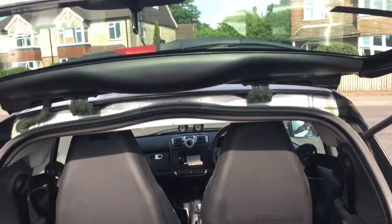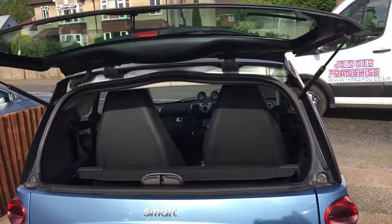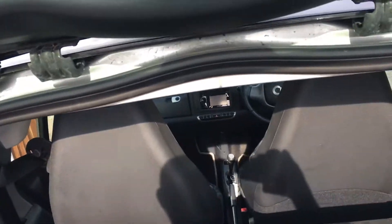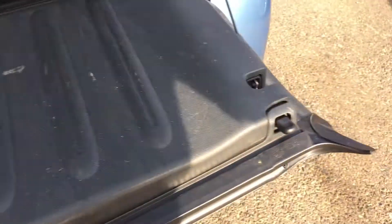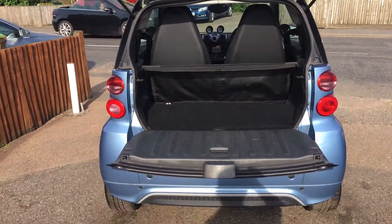I don't know if any of you have opened a boot on a Smart car, but that is rather handy. Just pop that up and throw your shopping in the back. If you've got anything larger, you flick those two buttons — and look what you've got. Smashing.